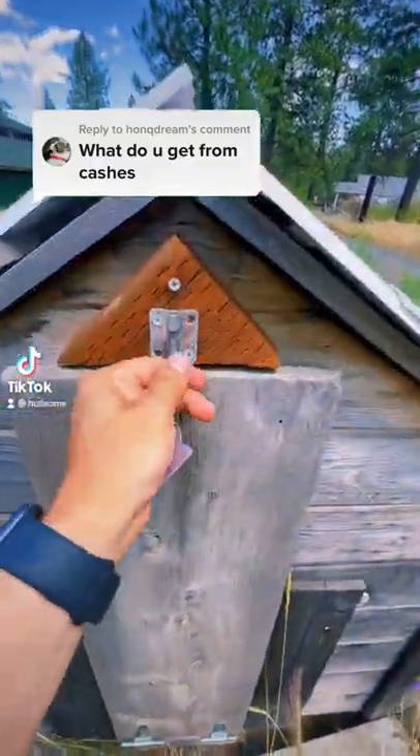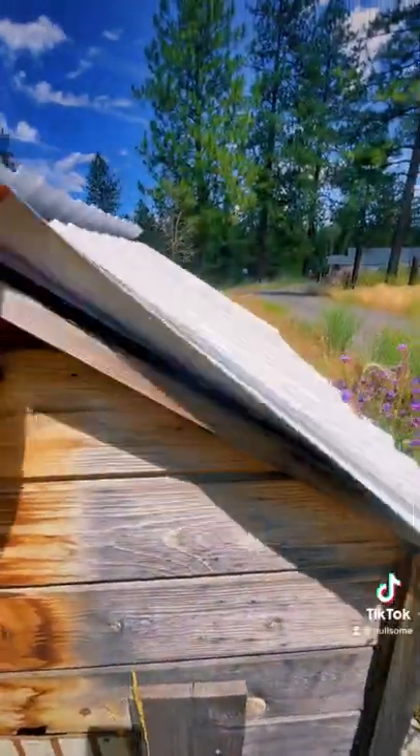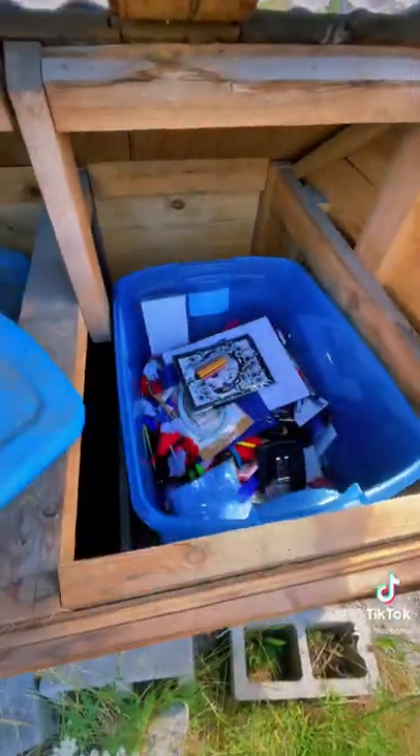You never know what you might find inside of a cache until you actually find it and open it. Trust me when I tell you that finding the cache is the hardest part but also the most fun. I could see this cache inside the doghouse but I had no idea how to get to it, so I had to try a bunch of different ways but I finally got to it.